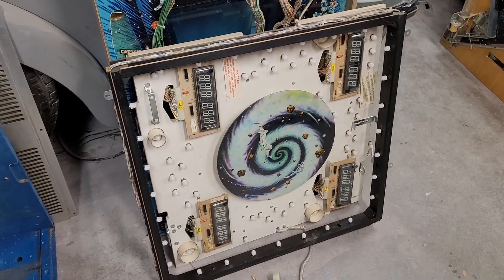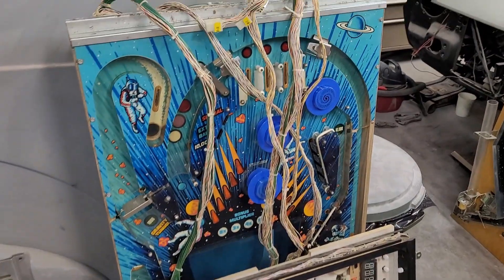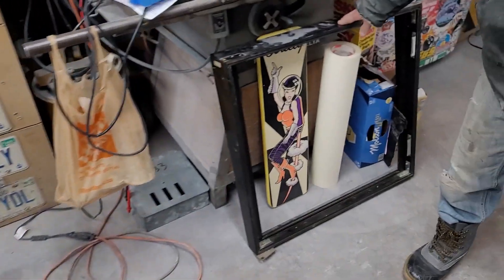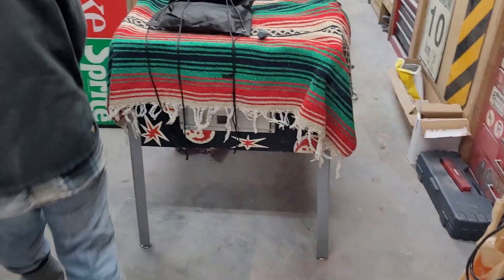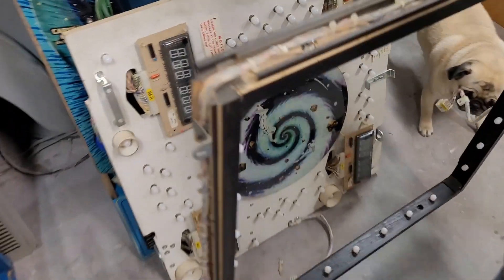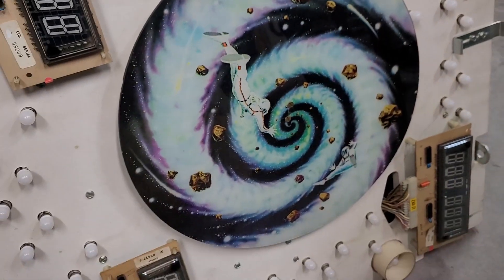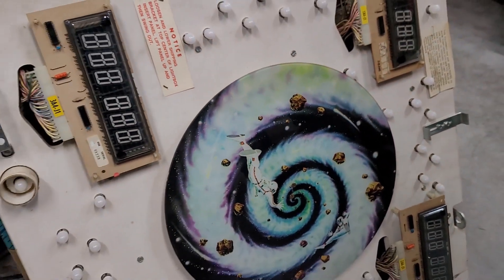We've got the head frame, light panel, playfield, lower playfield. And more parts here — it's a lot of work, man. Your Black Hole almost looks a little green hole there, but I guess that's just part of the art. Yours just looks a little more fluorescent-y than mine was, but not all were printed equally.